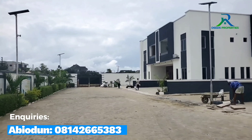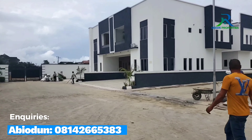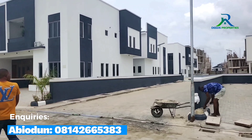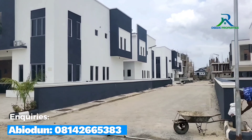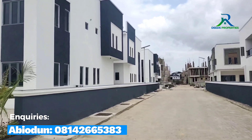You can see the environment. The development of this estate is free from flooding — the drainage is well done.